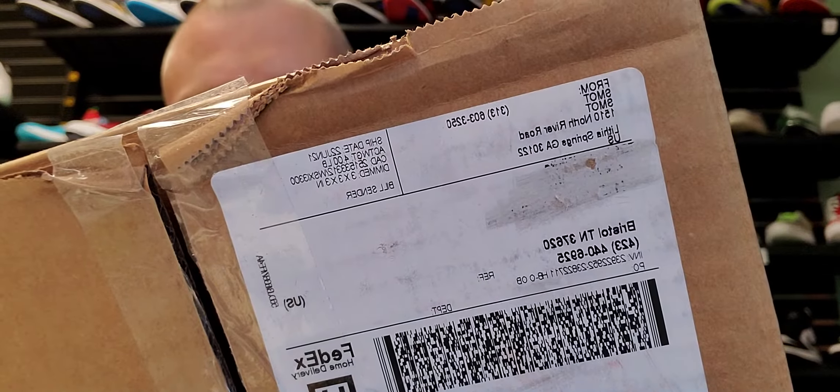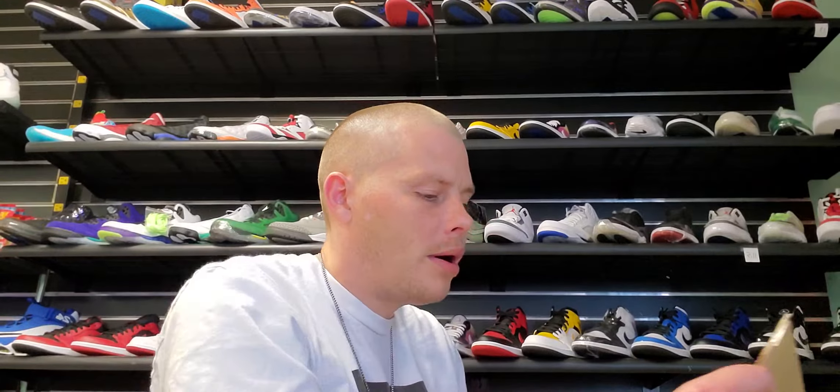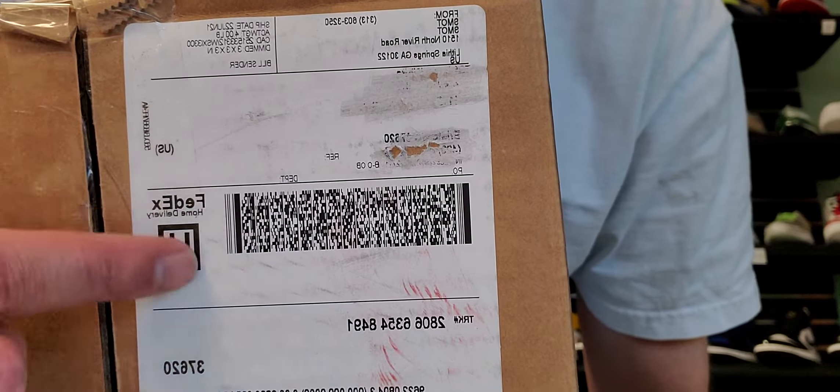I don't know if y'all can see that label up there, but that's StockX. I scratched out my address and stuff. I'd heard some people say something about StockX putting info on the packing slips about what's in the actual box. I forgot to scratch off a number on here, but I'll show y'all the rest of it. The only thing I've scratched off this label is my personal address — nothing else.